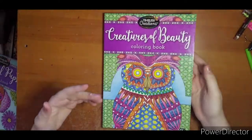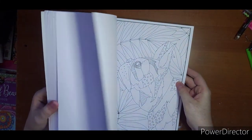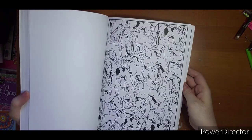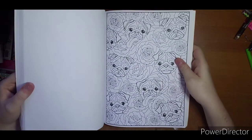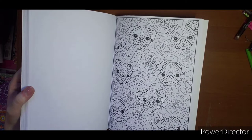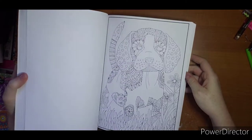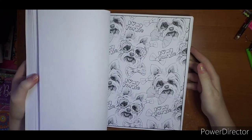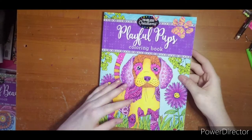I thought maybe these would be fun for like a stained glass effect, but they just don't work that way. Playful Puppies — if you are into puppies, another untouched book; I just never got into it. This one is cute and has potential, but would I ever actually sit down and do it over some of the other projects I want to get to? I'm not sure. That's why I think I need to de-stash — so these books can find somebody who loves them. Playful Pups.